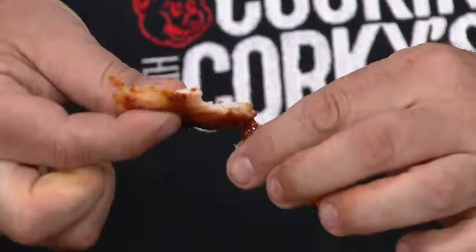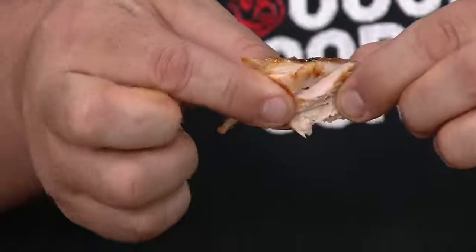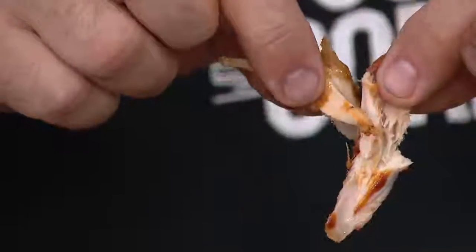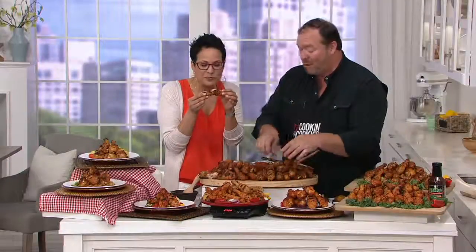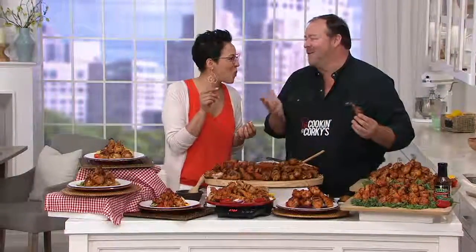Look at how tender and meaty this is. And you know the drumstick — that dark meat — we cook it slow and low. Therefore, when you get it home, it's tender and juicy in every single bite. The barbecue flavor from that rub just sinks into that skin when we roast it. And then when you get it home and heat it up, you get that great barbecue experience — whether you're having a whole bunch of people over for Memorial Day or it's just you and one other person.